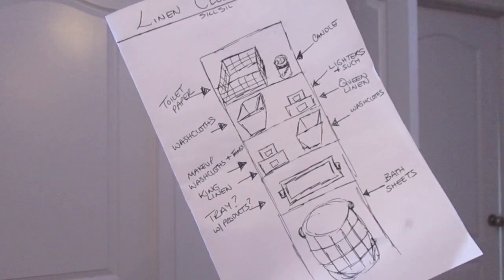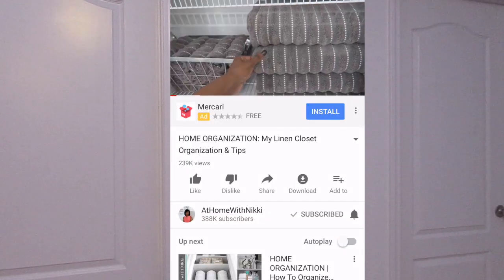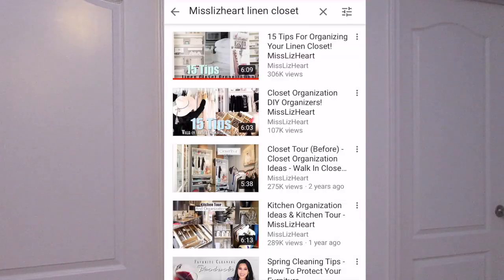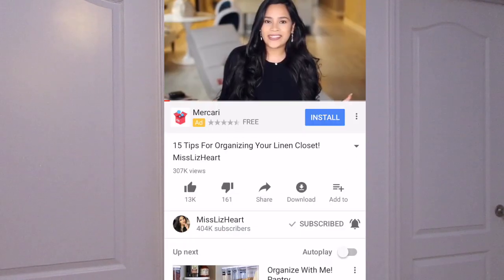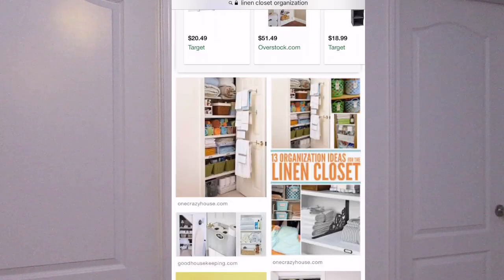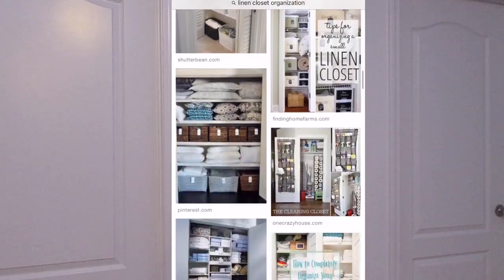Take some time to research any inspiration that you may need or have for the space. I loved At Home with Nikki and Miss Liz Hart's videos. I also Googled styling or decorating linen closets, and I do have a small linen closet so that is something to take into account.